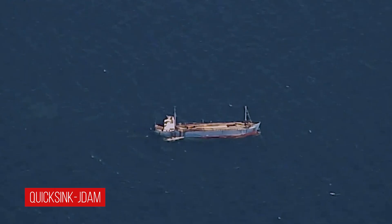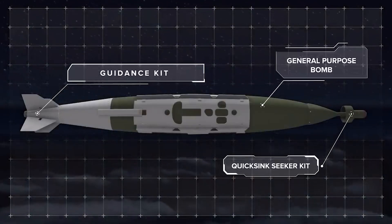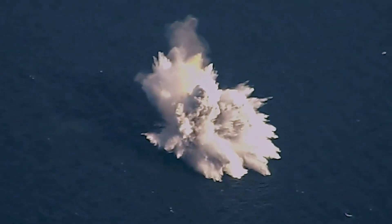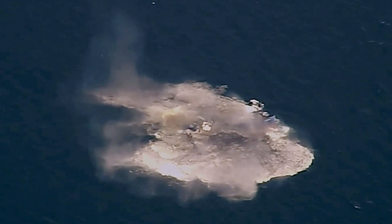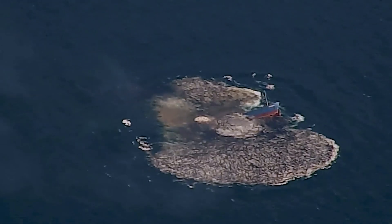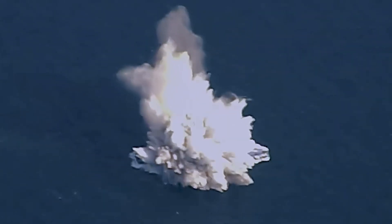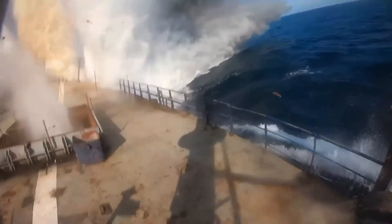Recently released footage shows the decimation of a cargo ship by a modified 2,000-pound GBU-31 JDAM dropped by the Air Force from an F-15 Strike Eagle. The JDAM approaches from above and the vessel is literally lifted out of the water and split in half as waves crash on the decks. The JDAM being tested by the Air Force Research Laboratory is called the Quick Sync because, as per the video, it sinks ships quickly. According to the Air Force Research Lab, the Quick Sync aims to develop a low-cost method of achieving torpedo-like seaworthy kills from the air at a much higher pace and over a much larger area than covered by a submarine.